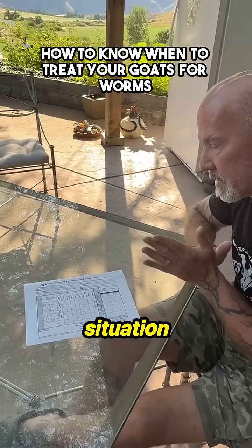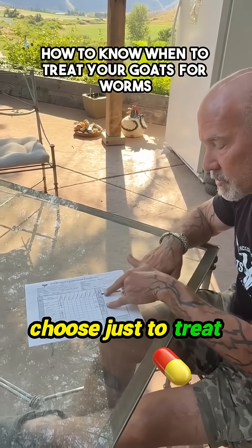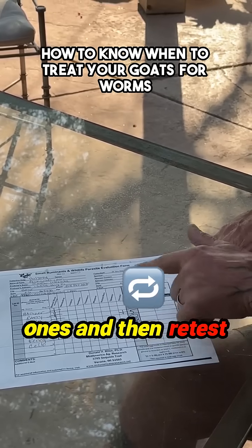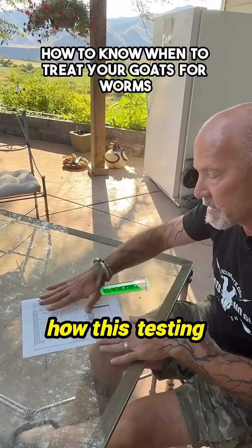So in this particular situation with the stomach worm, I would choose just to treat these two does and I would give them a double treatment to get them kind of caught up with the other ones, and then retest and make sure we did the same thing. That's kind of how this testing works.